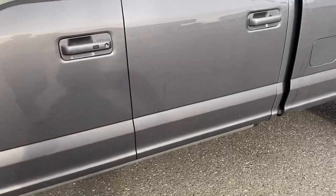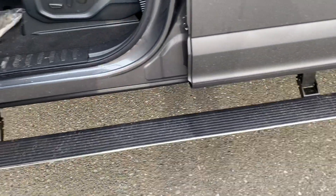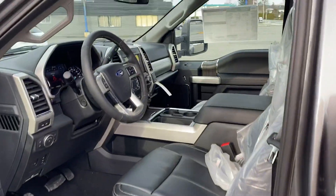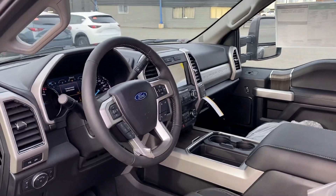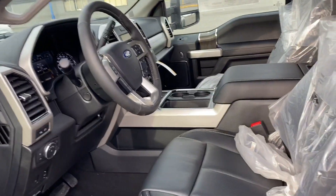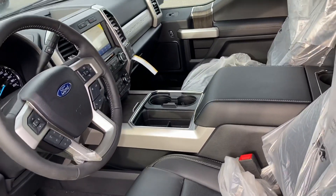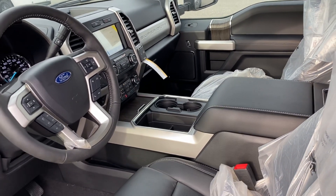These normally have the diesel. Let's have a look inside — the power deployable running boards. You can see all your regular power options on the Lariat: power heated seats, cooled seats, memory seats, power adjustable pedals, power adjustable column. This has got the center console as you can see, it's an option, black leather, backup camera, full towing package.